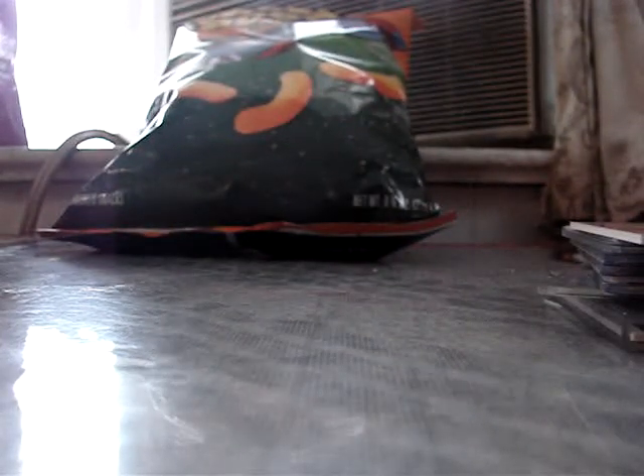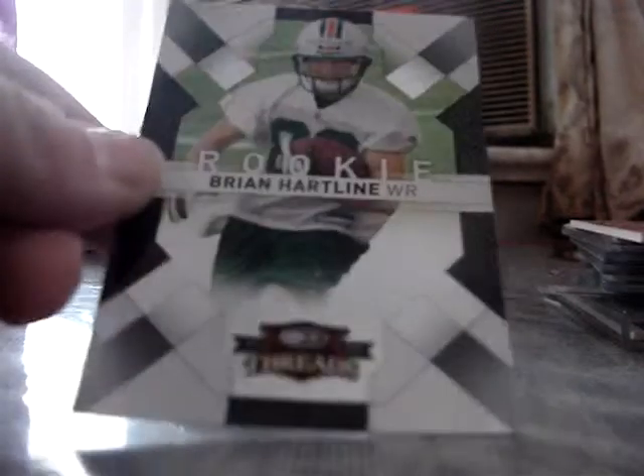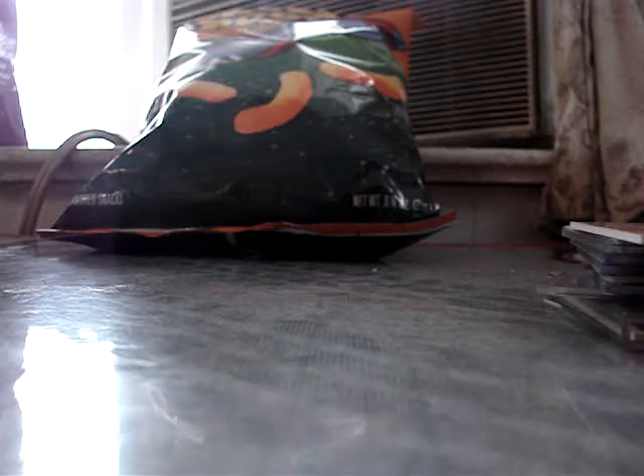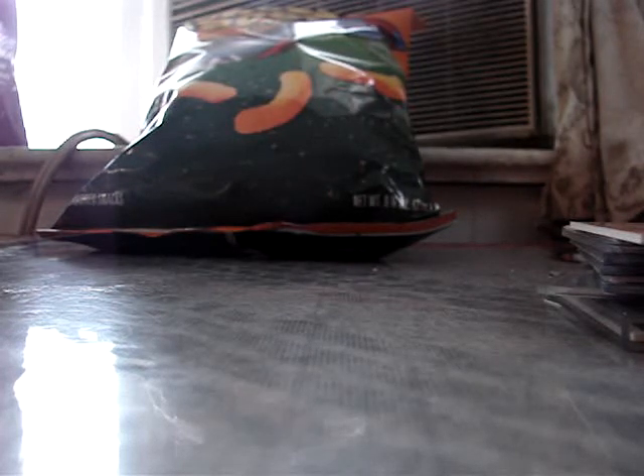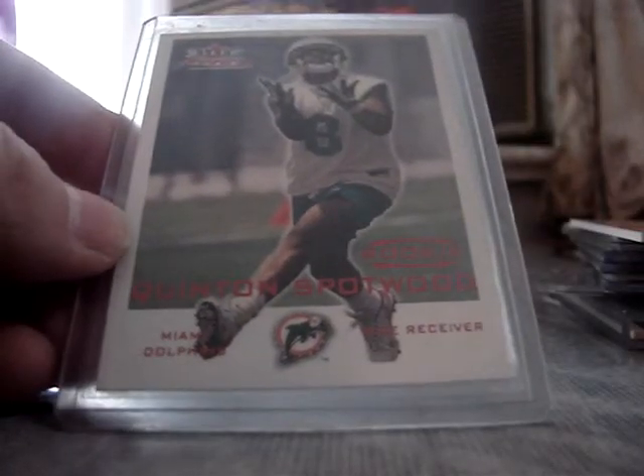I have these inserts — this is a rookie of Josh Uple numbered to 2001 from Player Game Time. I got a rookie of Brian Hartline numbered to 999. Got a Quentin Spotwood rookie from Donruss Elite, numbered to 500. Got a white refractor numbered to 869 — rookie refractor of Ted Ginn Jr. Got a Quentin Spotwood rookie numbered to 1999 from Player Focus.